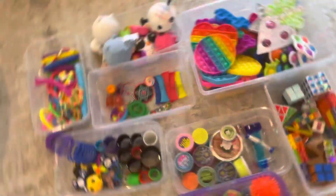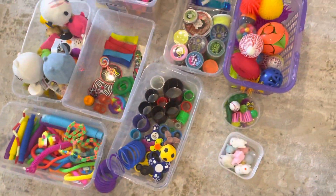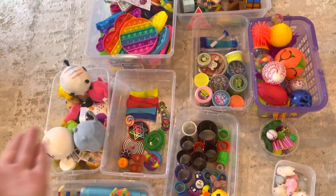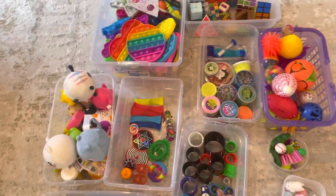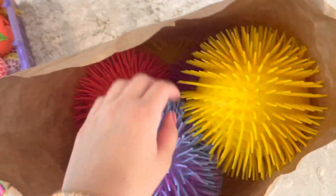Comment down below your favorite fidget out of all of these that we just organized, and what is your type of fidget toy — like pop its, stress balls, or stuff like that?